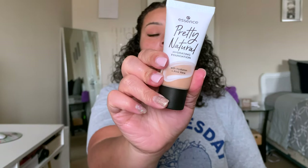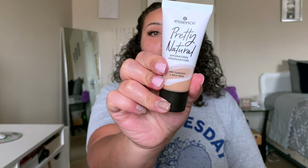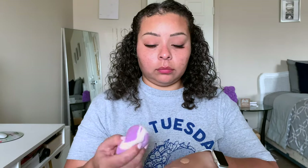After lashes are applied, we're going in with the skin and I'm going to use the Essence Pretty Natural Skin Tint Foundation. I absolutely love this — I do a little slow down right here where I show you what it looks like with and without, and it's very much your skin but better. You can build up the product and I just cannot get over this.